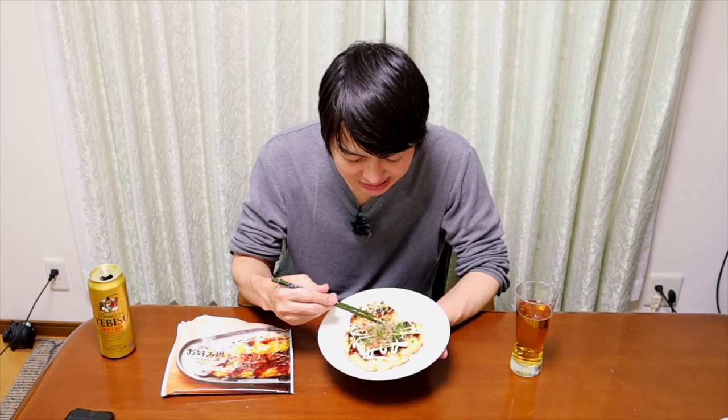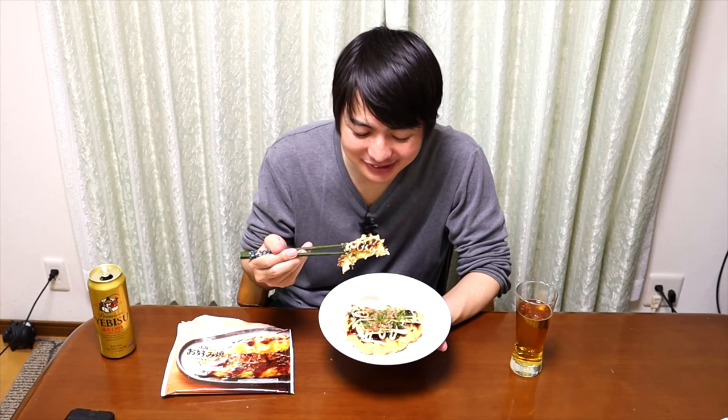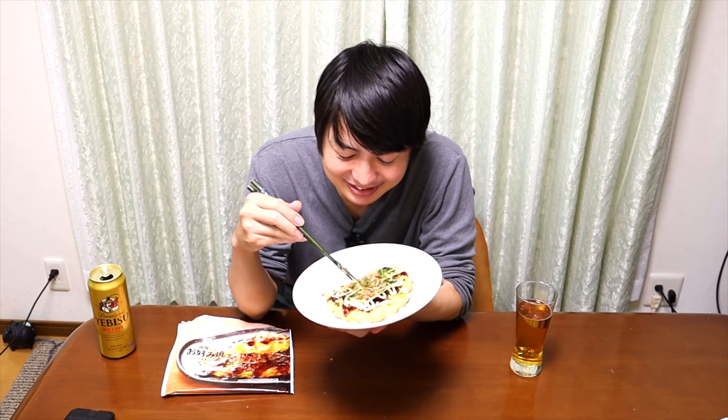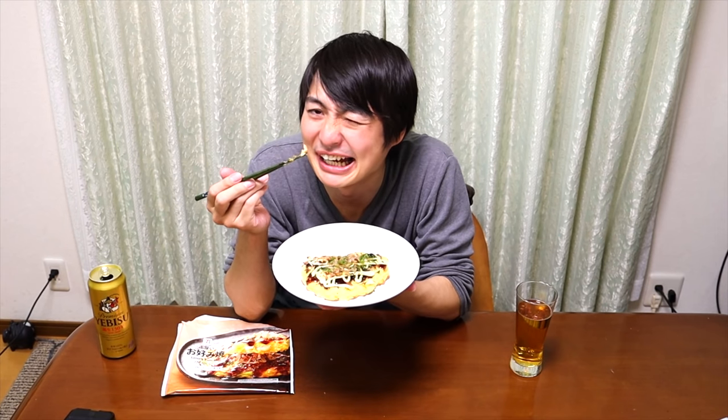Not bad. Thinking about the price and how quickly you can make it, I think it's pretty good. Of course, if I compare to the Okonomiyaki I cooked, my Okonomiyaki was better. But this is a frozen food and I can make it really quickly — I think it's not bad at all. And yes, I found the shrimp. Don't forget, this one is only 250 Japanese yen and we have shrimp. Nice. We have squid too.